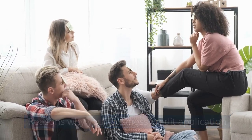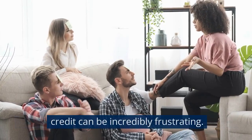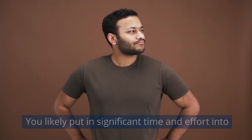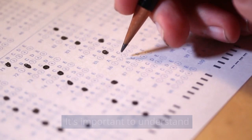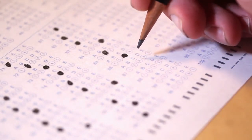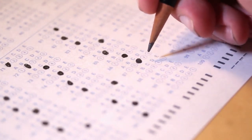Reasons why your business credit application keeps getting denied. Getting denied for business credit can be incredibly frustrating. You likely put significant time and effort into your application only to have it rejected without clear explanation. It's important to understand the key reasons lenders deny business credit applications so you can take steps to improve your chances for approval on your next try.